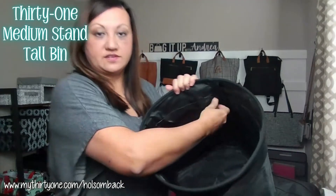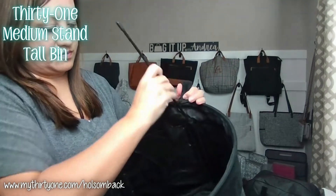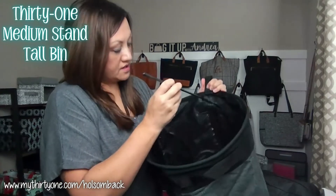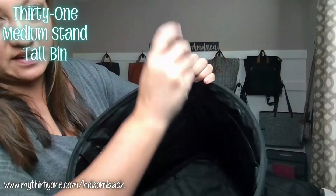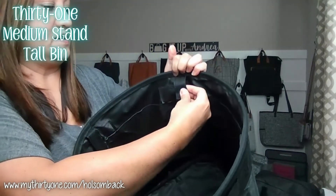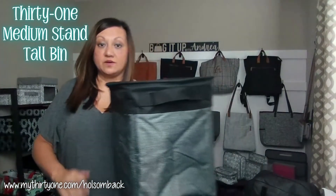This does have these rear support blades that come with it. There's four, one for each corner, and you can see there's a slot. You slide that in and then fold over this piece of Velcro to hold that in place, and that helps it to stand on its own.